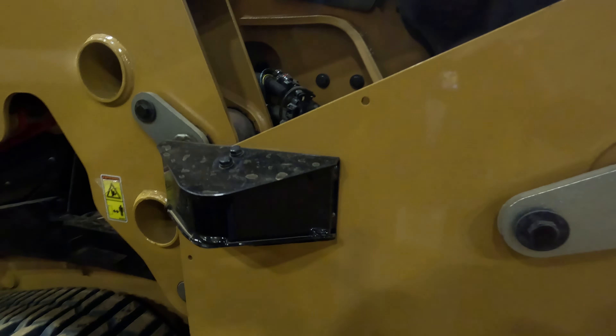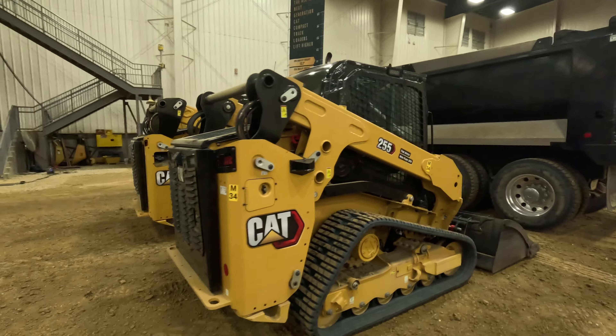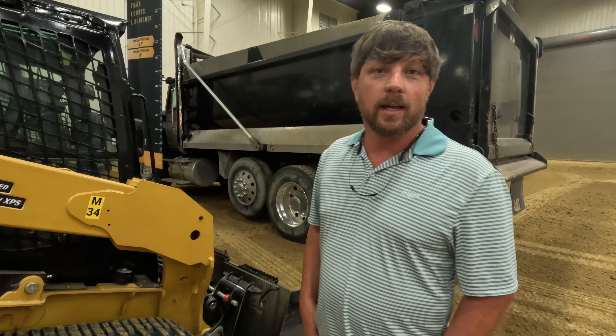We've just enjoyed running this machine and being a part of the team that helped develop it. A lot of the creature comforts — I think everyone's going to enjoy that. The productivity you're going to gain from this machine versus your other machines, you're going to enjoy that as well.